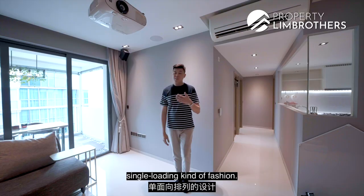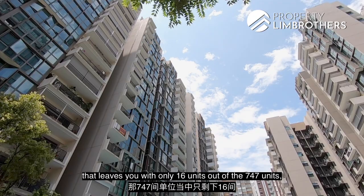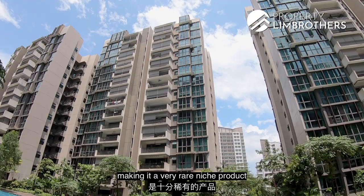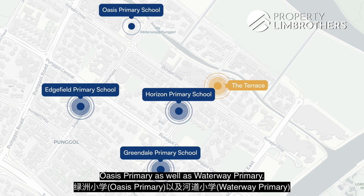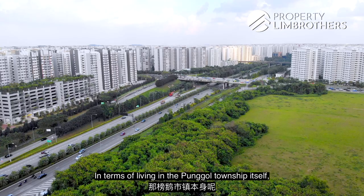In every tower there are only a total of 4 units — a point block, single-loading setup. If you want to be within the 1km radius to Mee Toh Primary and on the top floor, that leaves you with only 16 units out of 747, making it a very rare niche product — about 2.14 percentile of the entire development. There are also other primary schools such as Horizon Primary, Greendale Primary, Oasis Primary, and Waterway Primary, so plenty of school choices for your family.